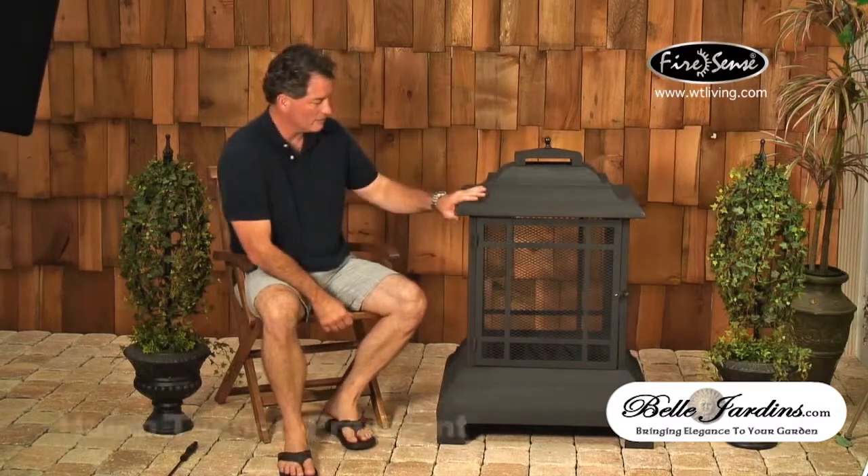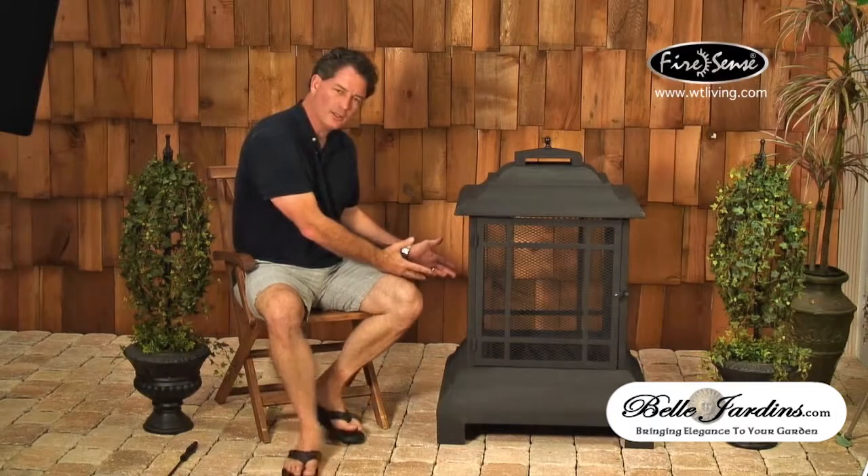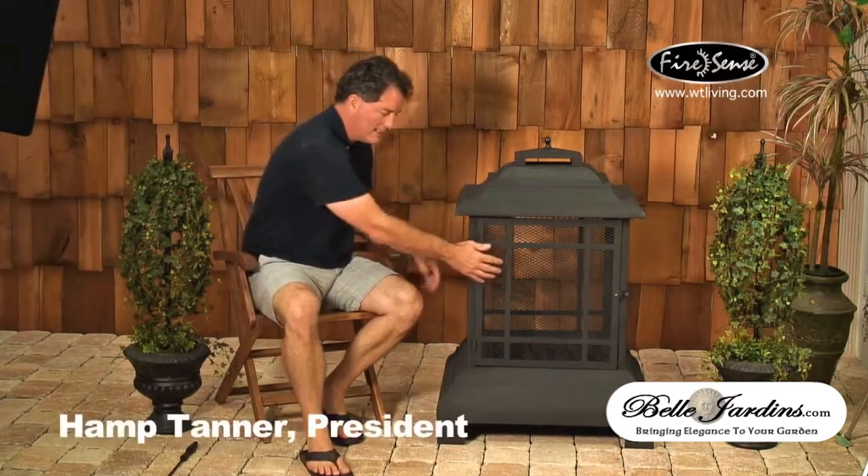This item is constructed of all black steel and is for wood burning — you could probably use charcoal in it too. It has a screen that is viewable on all sides, which is one of the great things about this patio fireplace. It has a 360-degree viewable fire.